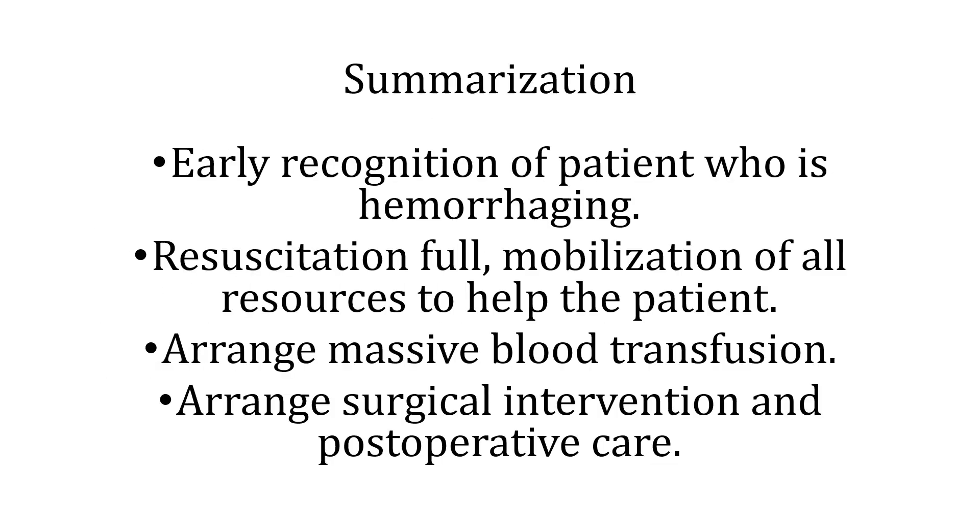To summarize, it is important to recognize patients who are having hemorrhage, institute local resources to ensure resuscitation and mobilization of further resources, arrange massive blood transfusions, and arrange surgical interventions and post-operative care.